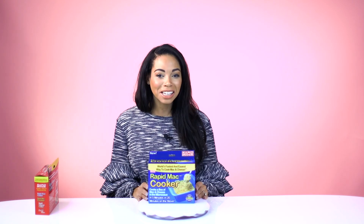While shopping at my local high-end store, Walmart, I also came across another item. It's the Rapid Mac Cooker. Now you can just spend five minutes making your box macaroni and cheese versus 20. Your kids will never know that it's not homemade.